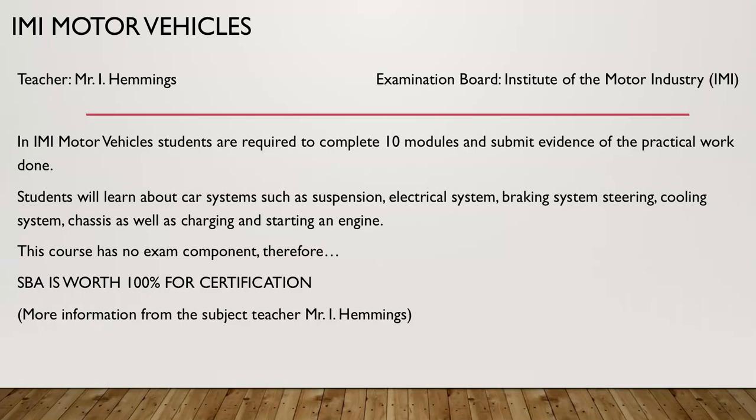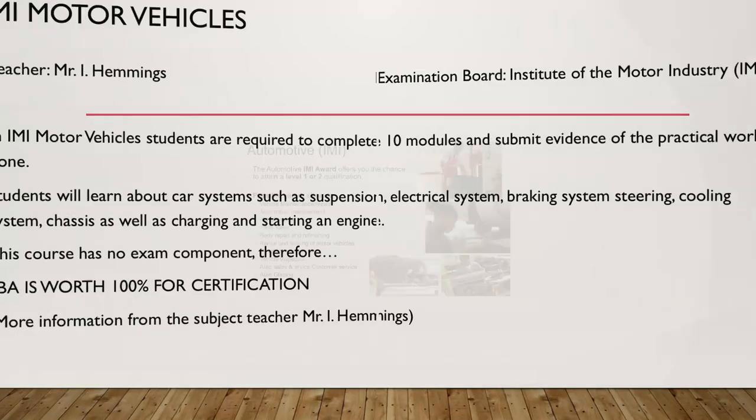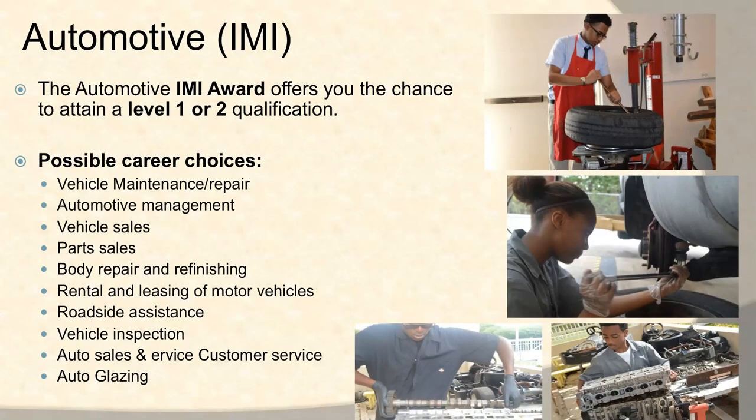If you require more information about IMI motor vehicles, you may stop by and talk to Mr. Emmys in the tech block. The automotive IMI awards offer you the chance to attain a level one or level two qualification. The 10 modules required are for level one, but if students work quickly, they can complete level one and then transition into the level two qualification.